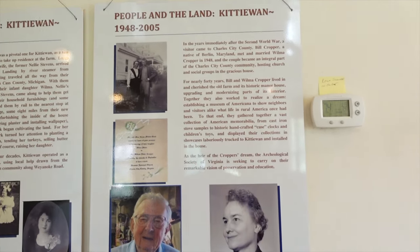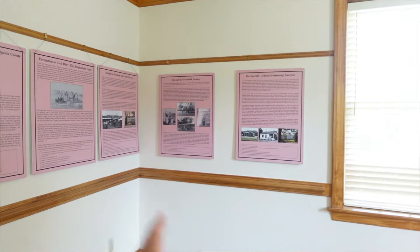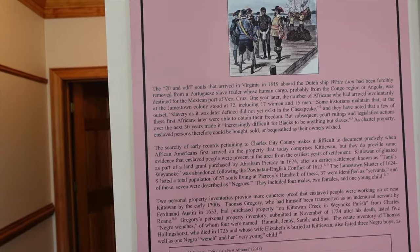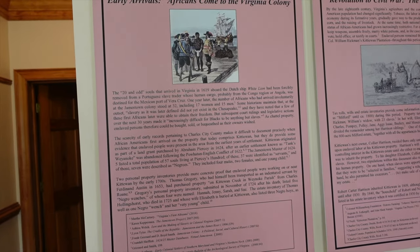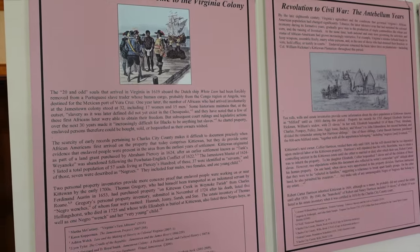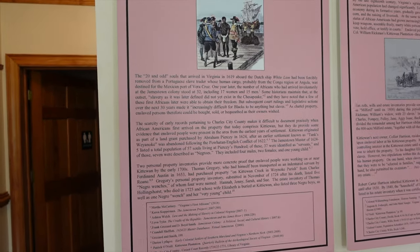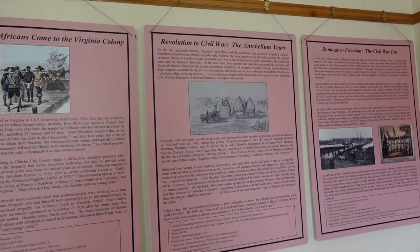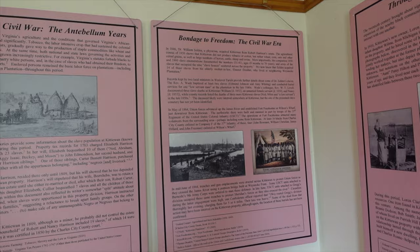Bill Cropper was the last owner — that's where a lot of the artifacts come from. He was into archaeology and when he died he wanted this area preserved for historical purposes, which was pretty cool. Over here is the African American section, talking about the early arrivals. Africans first came in 1619 aboard the Dutch ship the White Lion — they had actually been pirated from a Portuguese ship headed to Veracruz, Mexico. In that original batch they weren't all proper slaves; some were indentured servants who lived lives of freedom.